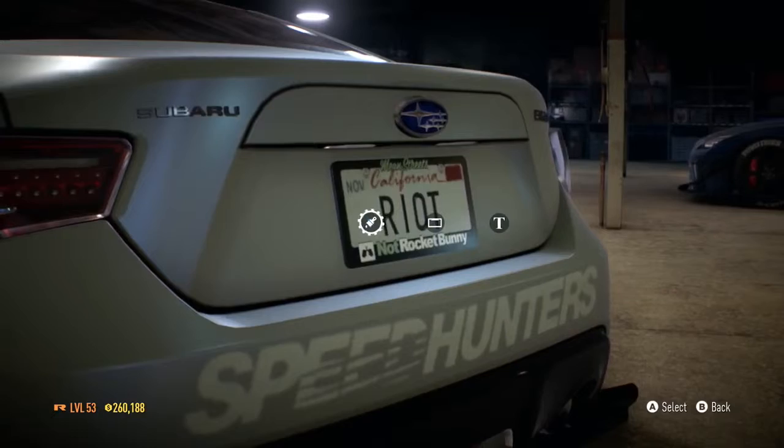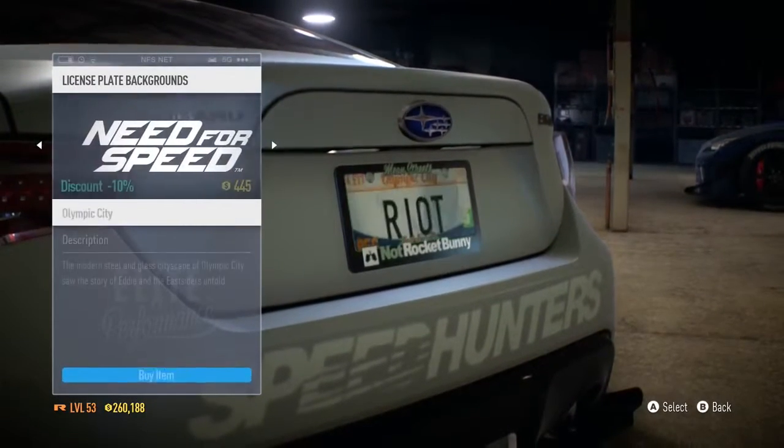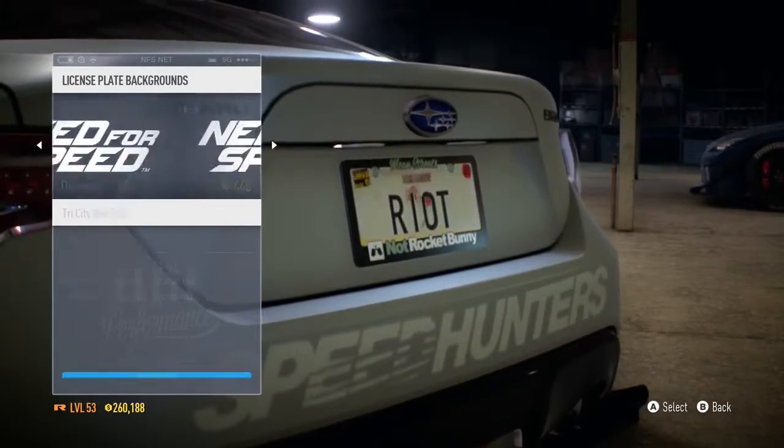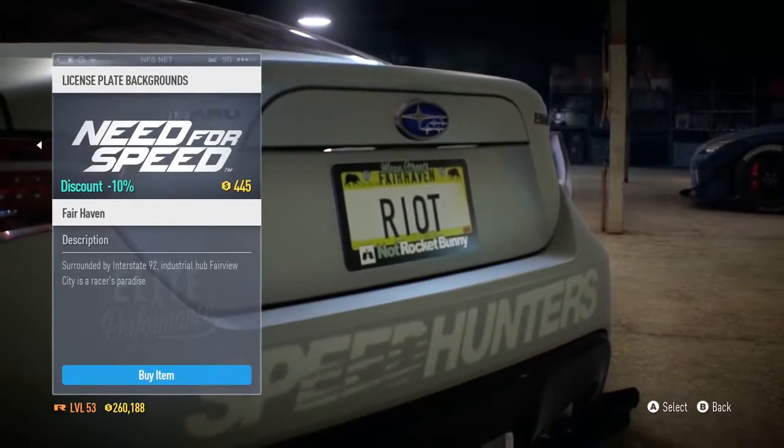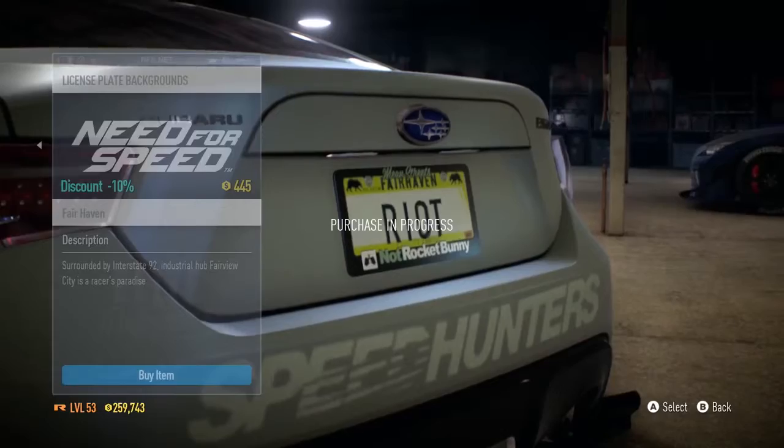Nice, a different number plate, very fancy. You can change the background as well — oh man, so many options. Go for that — yes, I like it. Cool.